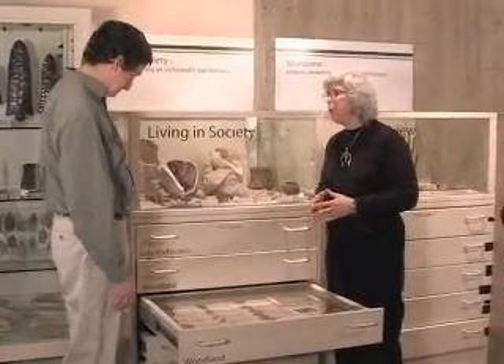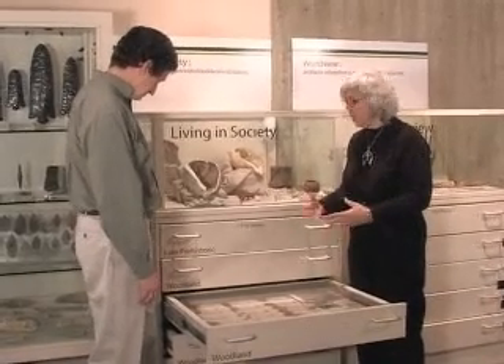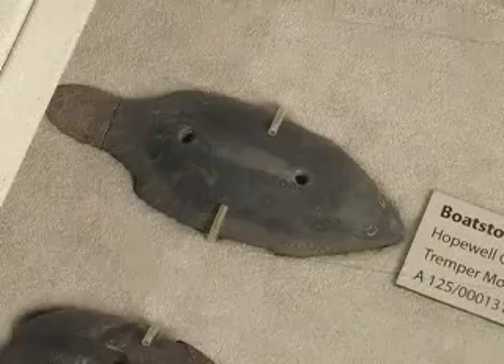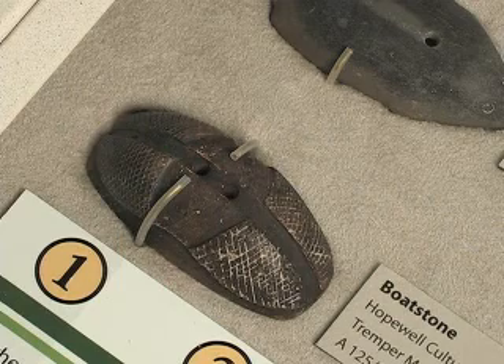Here in this exhibit we have four particularly special Boat Stones. They are special because they are effigy forms. There are four birds, one mammal — a beaver — and another that has geometric cross-hatched lines sized down the surface.